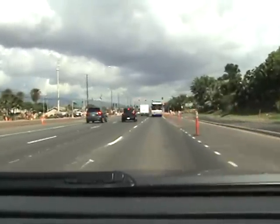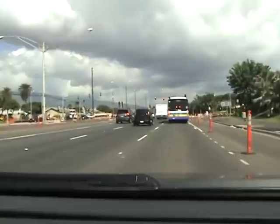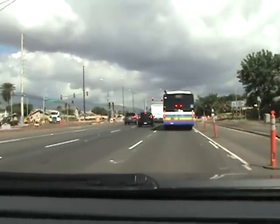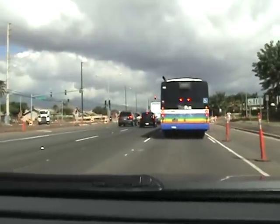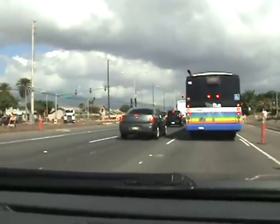Traffic's looking good. And they also just opened, or are going to open within the next couple of days, another interchange in between the Makakilo exit and the Kunia exit — there's a new exit off of the H1. So that's another good thing for the neighborhood and the area.